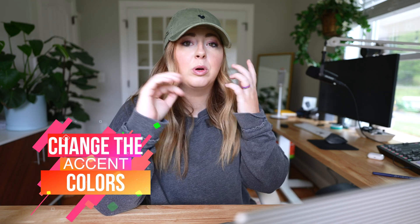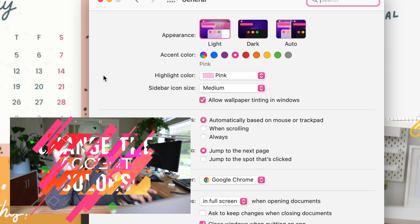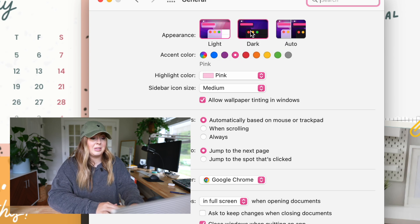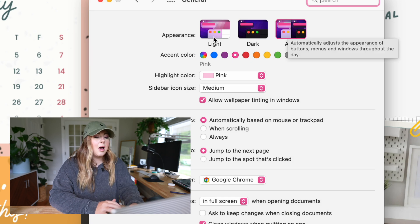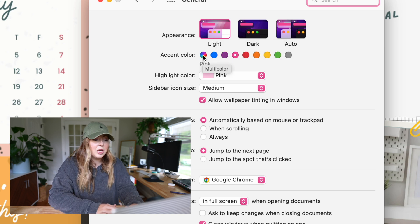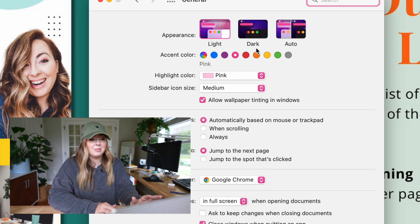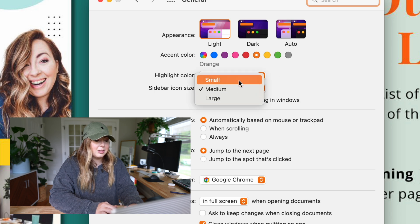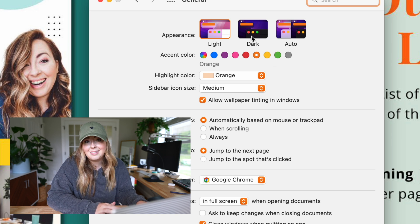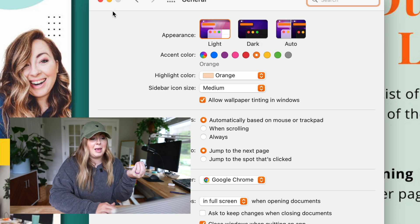Next, go into your General Settings and change all your colors so it's not the boring blue or black it starts with. I always do pink or orange because it's fun. You can change your accent color, and you can change the appearance — always light mode, always dark mode, or auto. I like to leave mine in light mode; I am not a dark mode user. For accent color you can do multicolor, orange, yellow, whatever — I like pink or orange. You can also change your sidebar icon size to large, medium, or whatever you want.